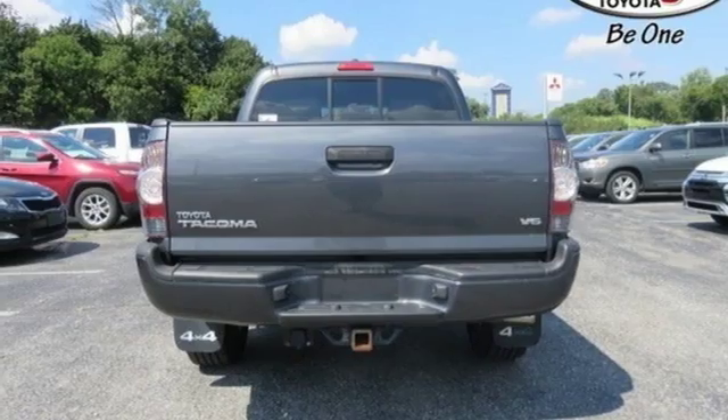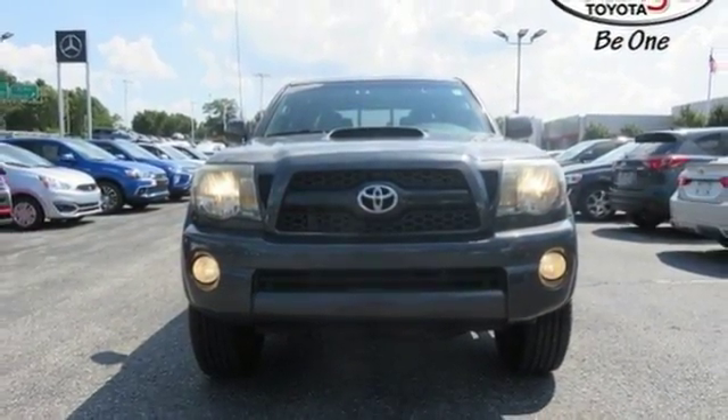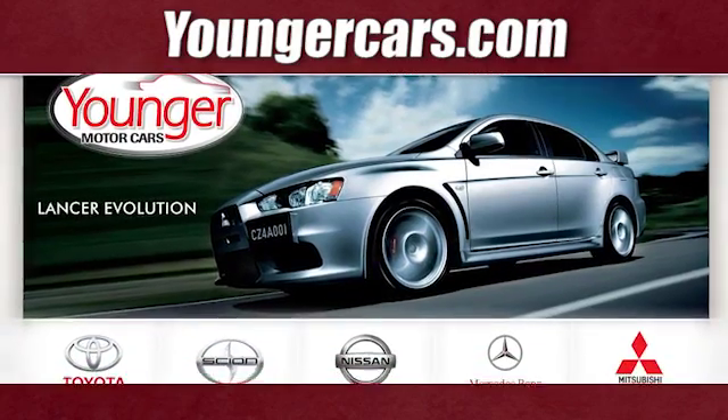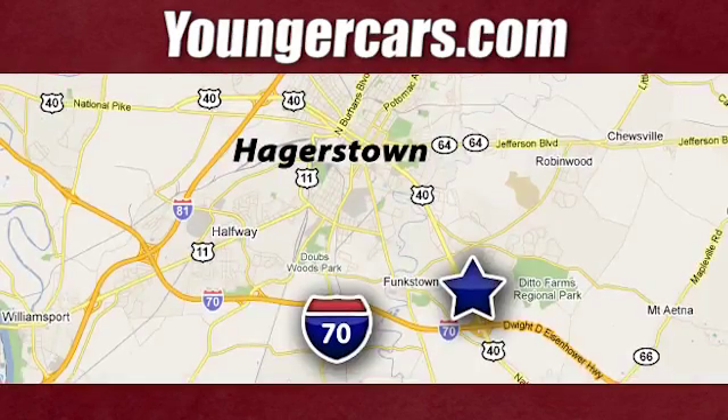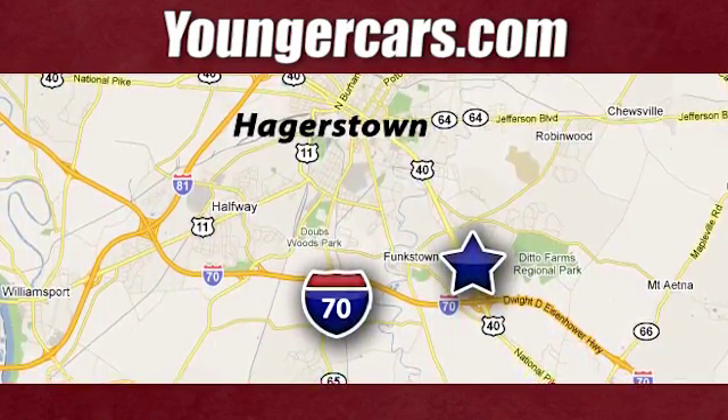Comfortable, convenient, quality Toyota. See what it can do for you when you take it for a test drive. Visit our website at YoungerCars.com. We're conveniently located at 1945 Dual Highway in Hagerstown, Maryland.